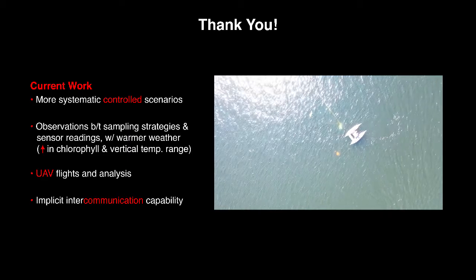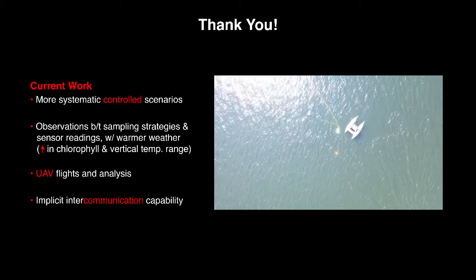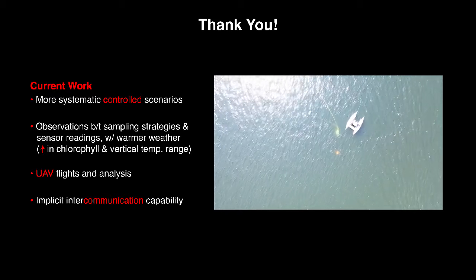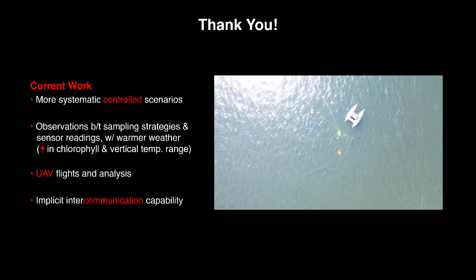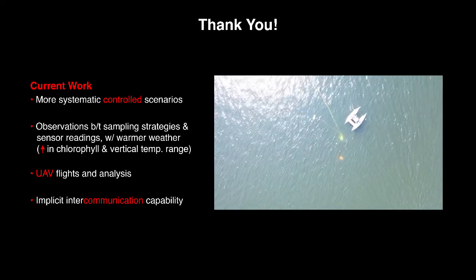Our current work expands this preliminary analysis, looking at more scenarios including UAV and intercommunication, towards the foundations for more informed coverage and exploration.